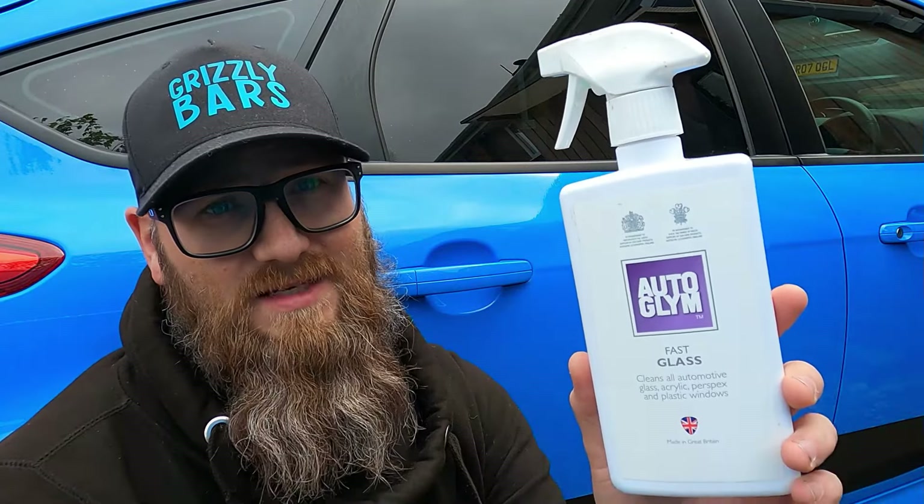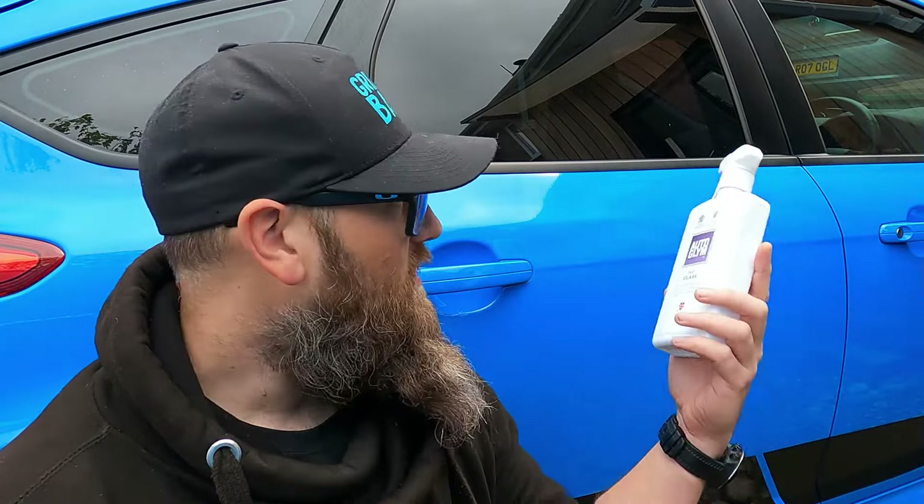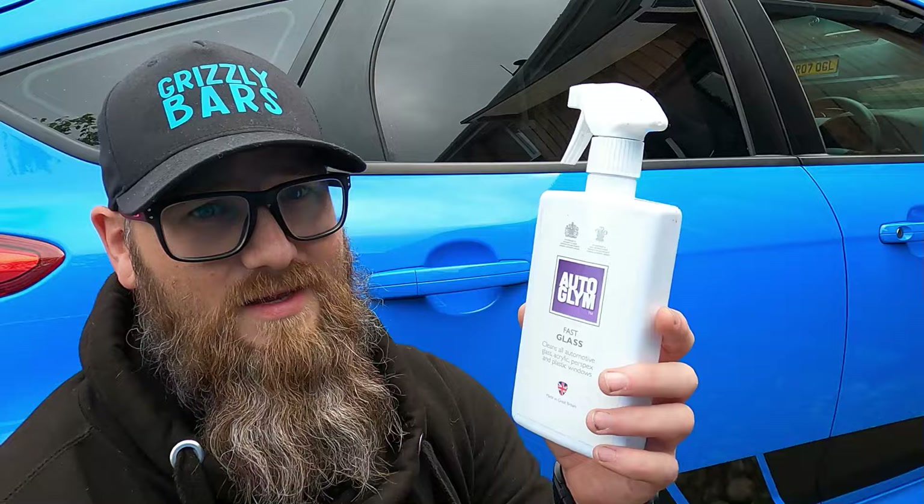For close to 20 years now I've probably been going for Auto Glym Fast Glass as my glass cleaner of choice. It's quite a good product, it doesn't cost too much, it's easy to apply and easy to use, and it leaves the windows nice and streak-free. It leaves almost a hydrophobic coating on them — I don't know whether I'm imagining that, but the water seems to clear off a lot easier once you've applied this stuff.